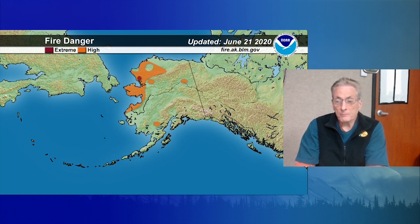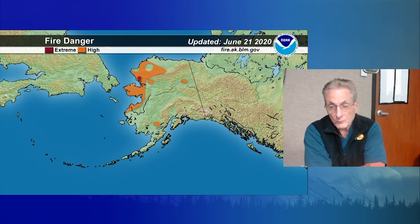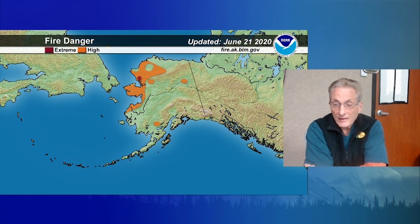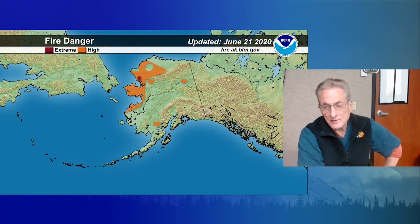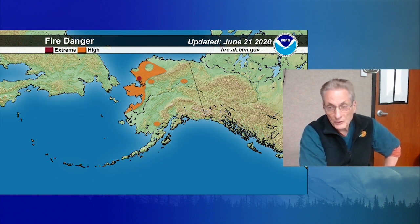Moving on to the fire danger map — non-existent there in the Tanana Valley, down in the Kuskokwim Valley, all the way out to the southwest coast. There's kind of an elevated area north-northwest of Iliamna Lake and west of the Alaska Range, in a small dry area. A little bit of a return to some high to very high fire danger along the Porcupine and upper Yukon River, but some improvement. Improvement over the Seward Peninsula and definitely over the Yukon Delta, where that area has pulled back toward the coastline.